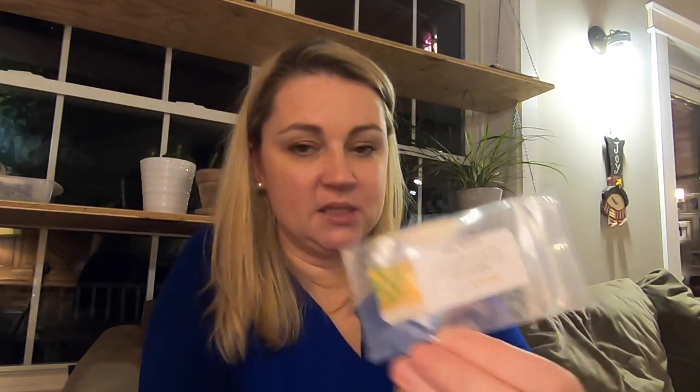Scallop golden bush squash — I've never grown anything like these before so I'm excited to give those a try. Red cayenne pepper. I have a really hard time with peppers and I'm determined to make 2021 the year that I do better with peppers. This is the large red cherry pepper — it's a sweet pepper. That looks fun. Summer bib lettuce. Lemon mint — I got a lot of mints because I really like mint.